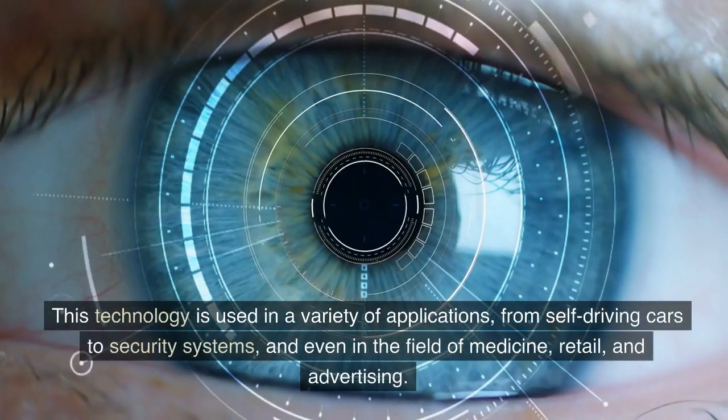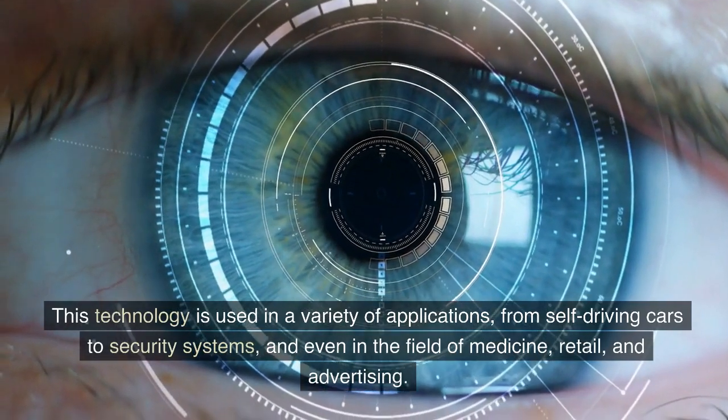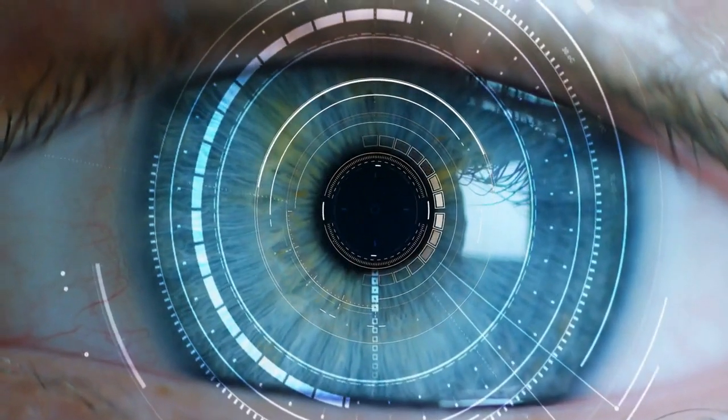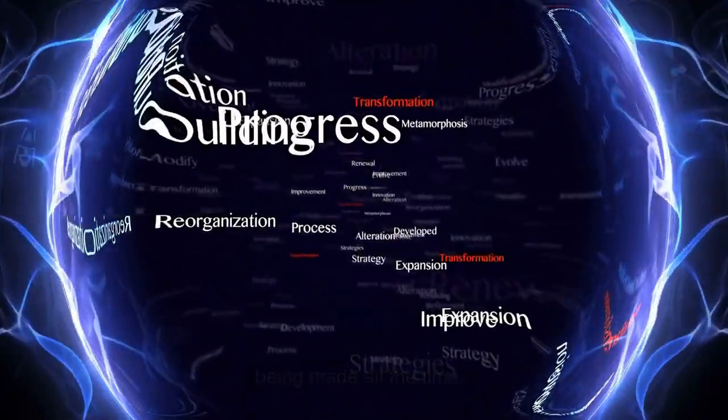This technology is used in a variety of applications, from self-driving cars to security systems, and even in the field of medicine, retail, and advertising. It is a rapidly growing field, with new advancements and improvements being made all the time.